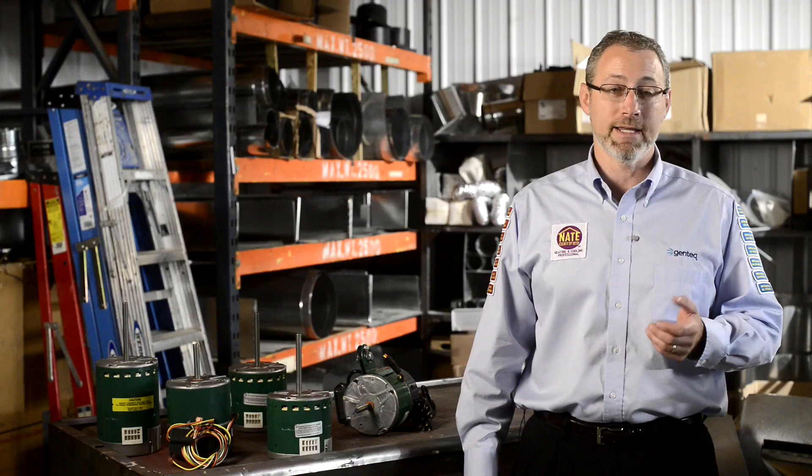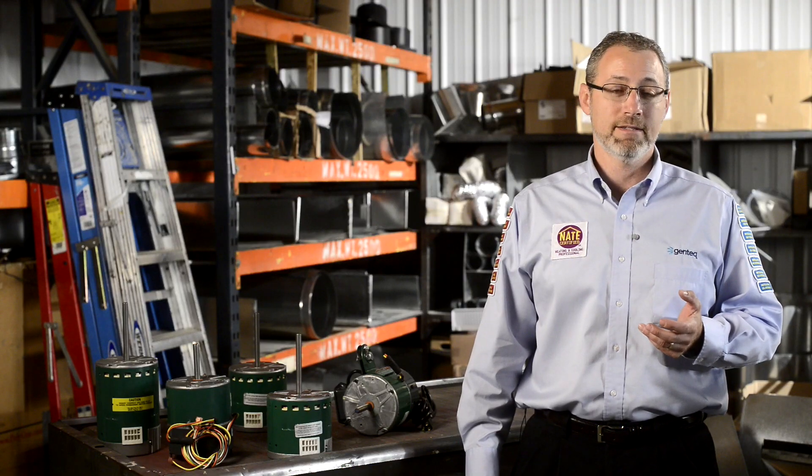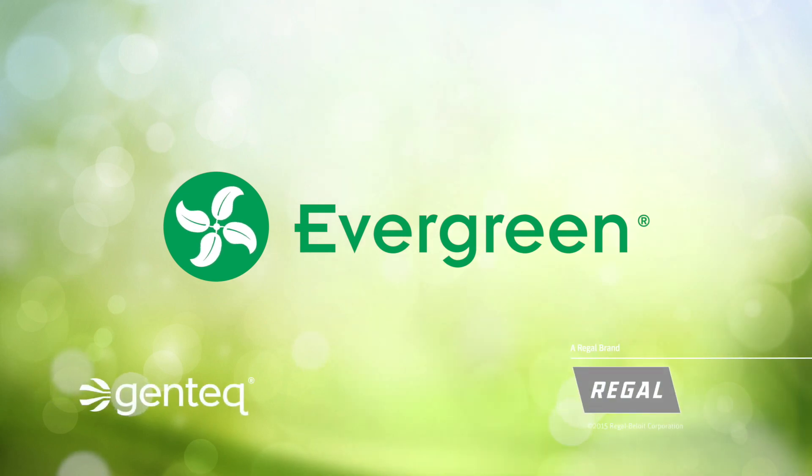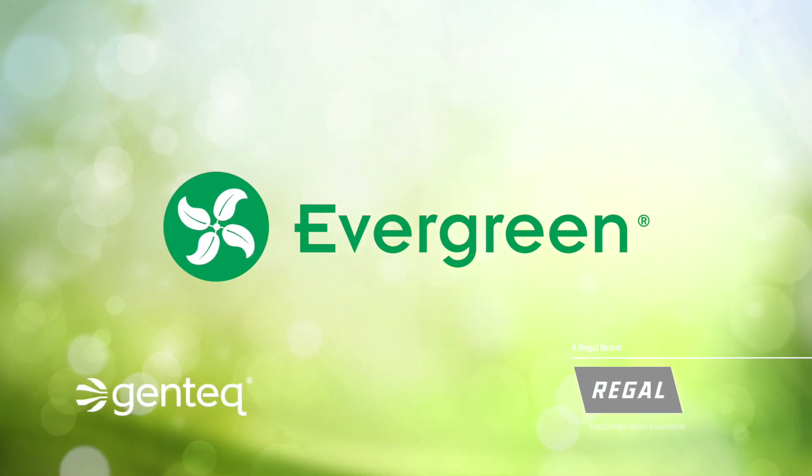With Evergreen impressing your customers, increasing your bottom line, and getting the job done right has never been easier. I'll see you next week.